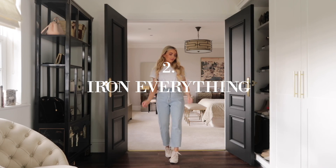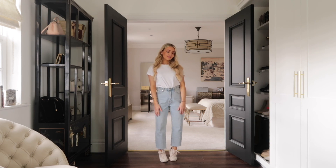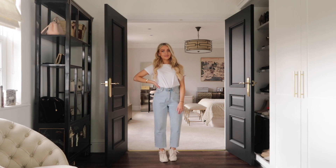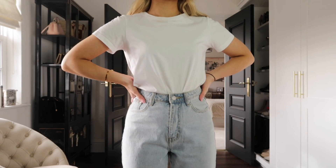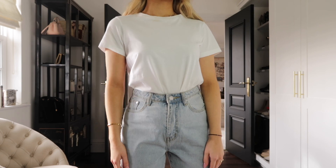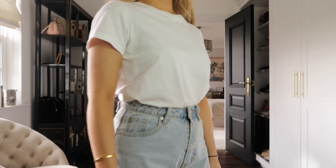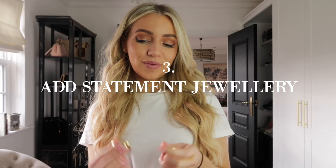Tip number two is to make sure your clothes are always ironed — and that includes your jeans. Everyone knows to iron white t-shirts, but iron your jeans as well. It makes such a difference and makes them look more presentable, getting rid of a lot of creases. Especially if you're short like me and have to cut them yourself, they always crease. When something's ironed, it just looks ten times better and always looks more expensive.